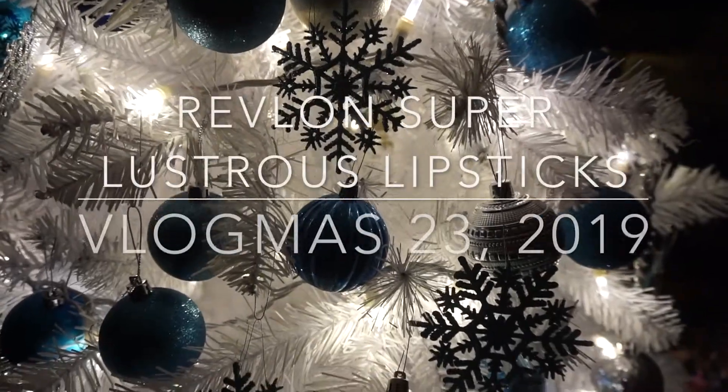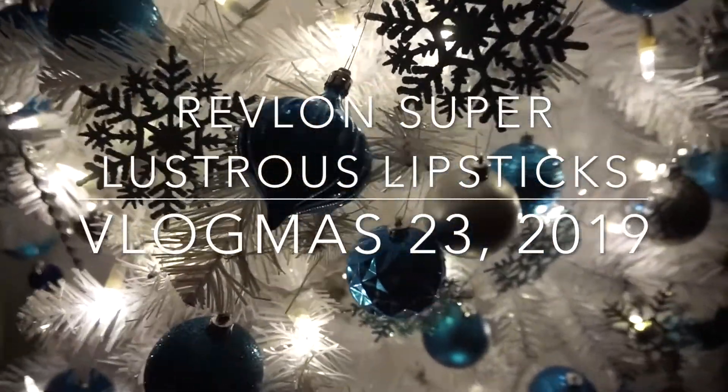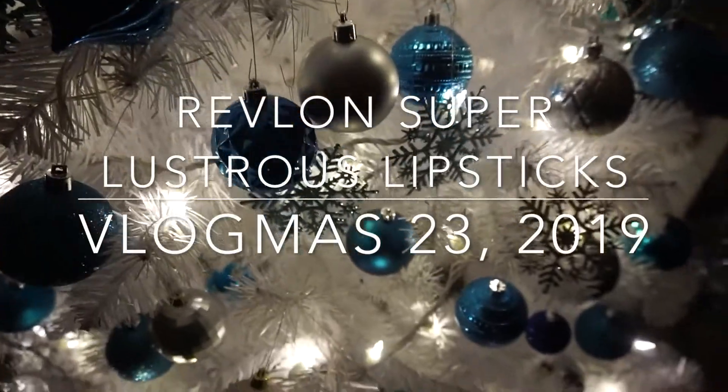It is Vlogmas day 23! Hey everyone, welcome back to my YouTube channel. My name is Jessica and for today's video I will be reviewing the new shades from Revlon lipsticks. These are new shades that Revlon just came out with — these are the classic Revlon lipstick packaging but they are new shades, so I'm really excited to be reviewing them today.